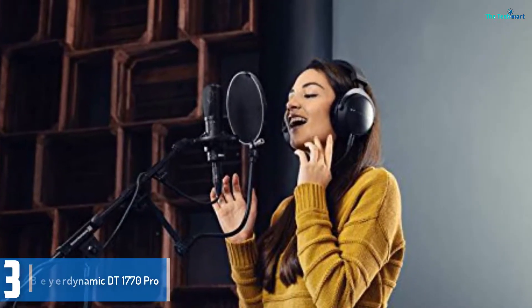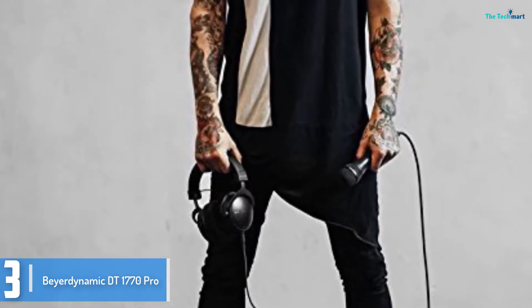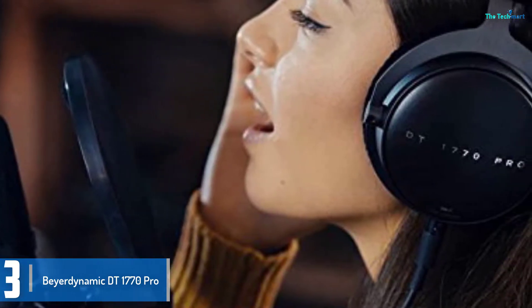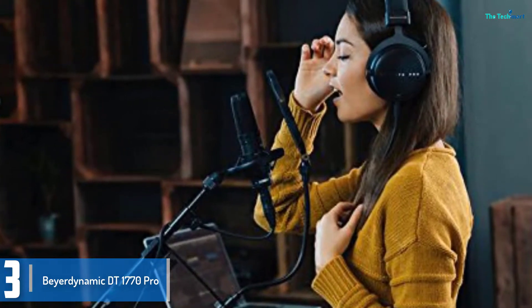At number 3, we have the Beyerdynamic DT1770 Pro. The Beyerdynamic DT1770 Pro's are a stunning pair of headphones. Are they highly priced? To some no, to most sure. However, for the sheer listening experience they deliver, you'd be hard pressed to take them off after putting them on, even when using them with portable HRA players and mobile phones. They definitely push the bounds of what you can do with a dynamic driver — all praise to Beyerdynamic for putting together such an exquisite product.